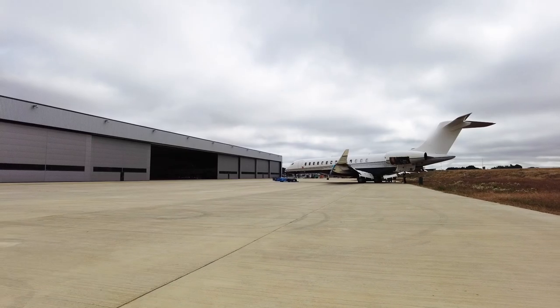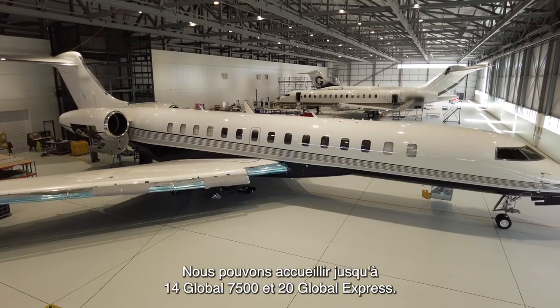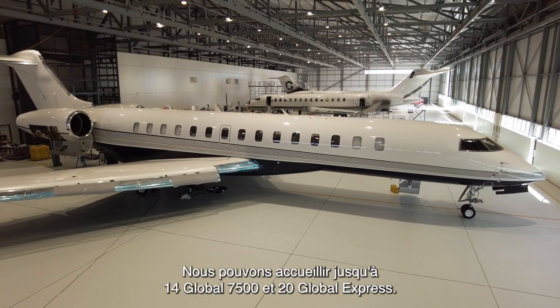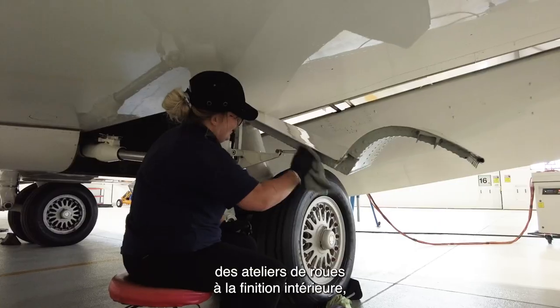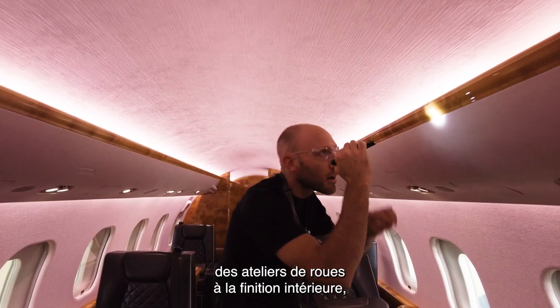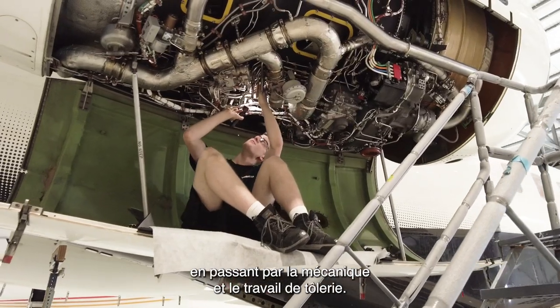Welcome to London Biggin Hill, Bombardier's amazing new facility. We can maintain up to 14 Global 7500s and 20 Global Expresses. We're also expanding our capabilities from a wheel shop, interior refurbishment, engine shop, and sheet metalwork.